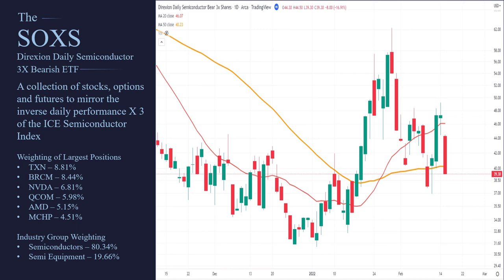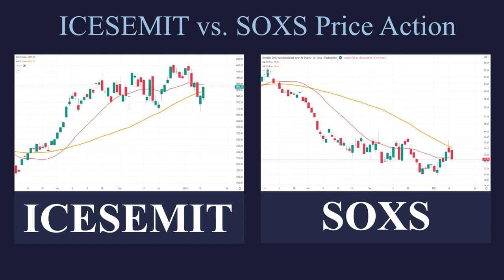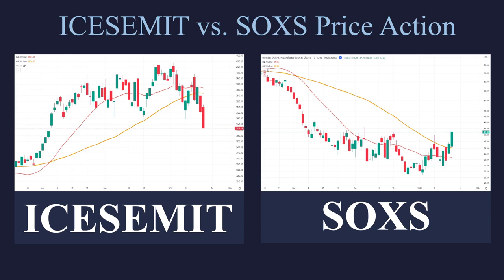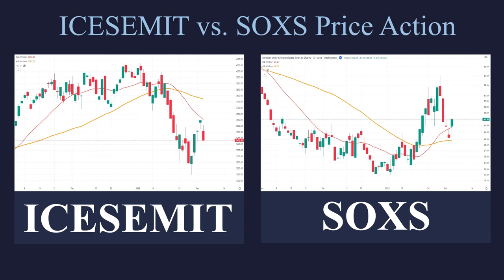If we take a look at these two side by side — on the left is the index, on the right is the SOXS — you're going to see that these pretty much move opposite of each other, which is exactly what it should do. Remember, this is an inverse ETF and it also is inverse times three. You can see that it's moving actually three times more velocity on the right, but they simply move opposite of each other, which is exactly what it's designed to do.